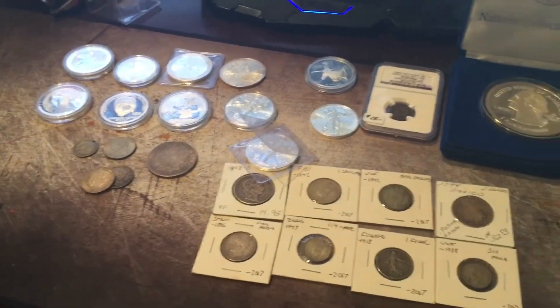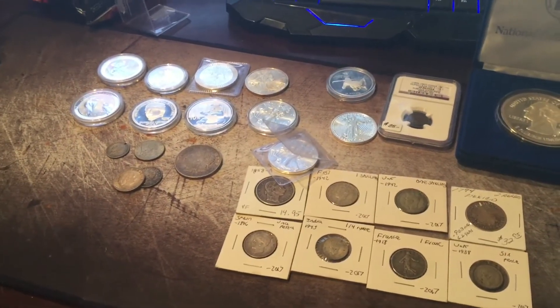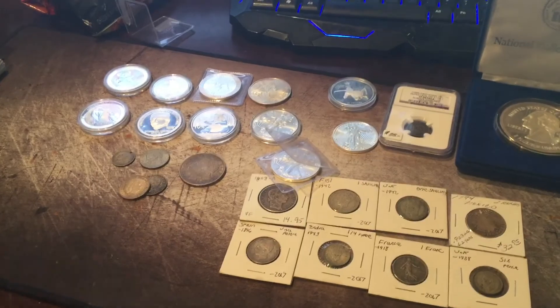So I hope you liked this short little rundown on my silver stack and my future goals for stacking. If you liked the video, leave a thumbs up, share with your buddies, and subscribe.